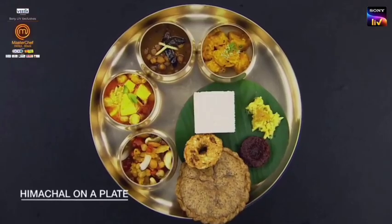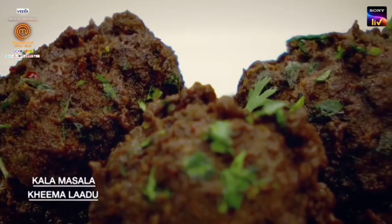It's called Himachal Lona Plate. I've made a very good Kada Masala Himaladu. Kada Masala is a speciality of Pashchim Maharashtra. It's called Karam Battu.